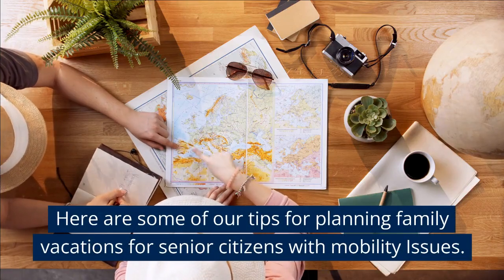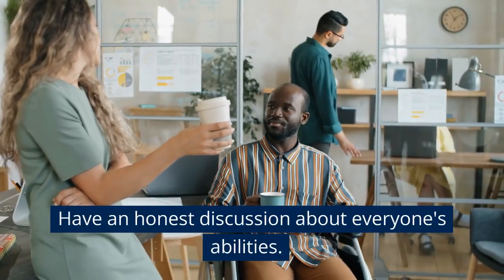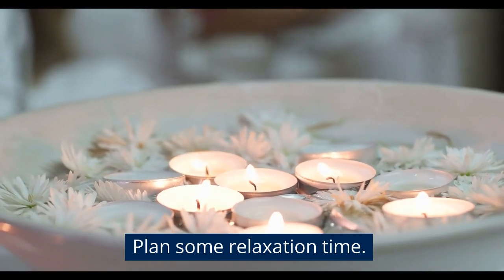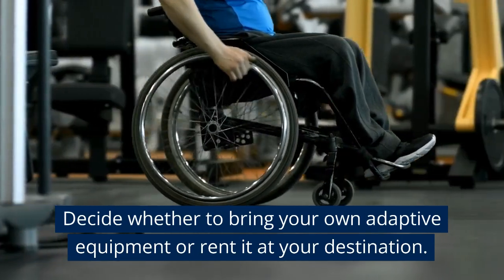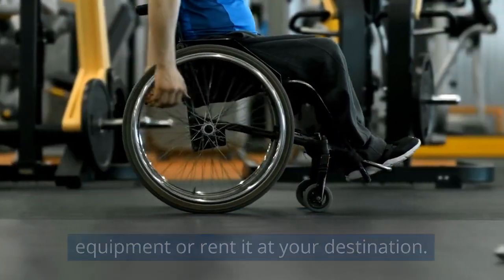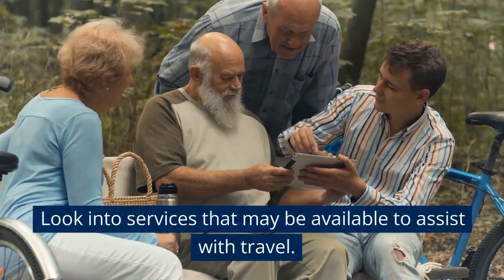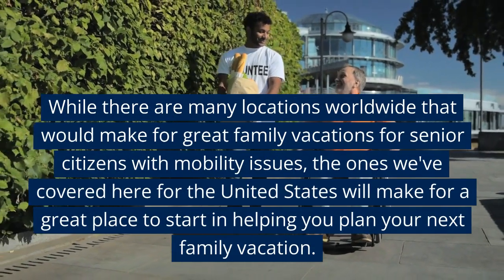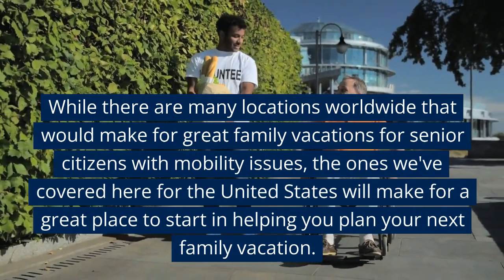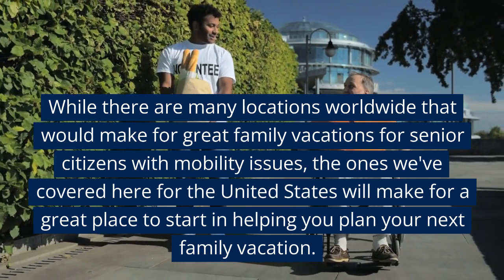Here are some tips for planning family vacations for senior citizens with mobility issues: have an honest discussion about everyone's abilities; plan some relaxation time; decide whether to bring your own adaptive equipment or rent it at your destination; determine if an accessible room is needed; and look into services that may be available to assist with travel. While there are many locations worldwide that would make for great family vacations, the ones covered here for the United States will make for a great place to start in helping you plan your next family vacation.